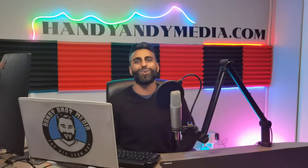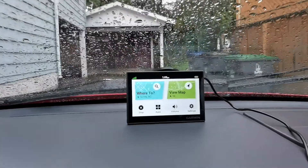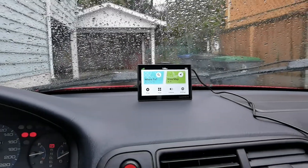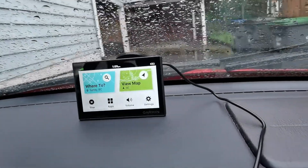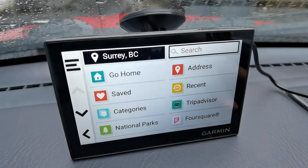So without further ado, let's get into it folks. Here it is installed in my vehicle. In terms of the installation, I put it on the windshield but it sits flat right on the dashboard at the front. I did this because I thought it would not obstruct the view, but it would still be very easy to look at the map with just a glance of my eye and then back onto the road, and I still have the ability to use touch controls with my other hand.